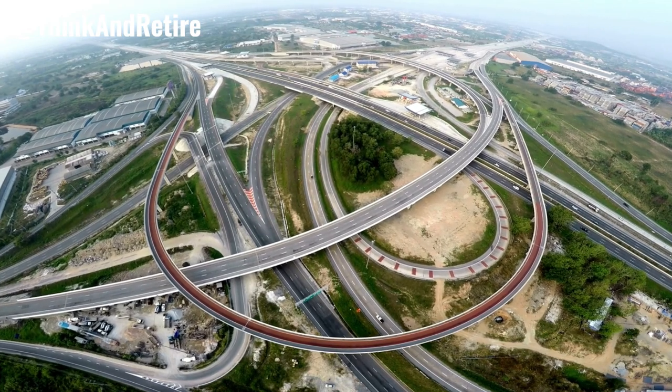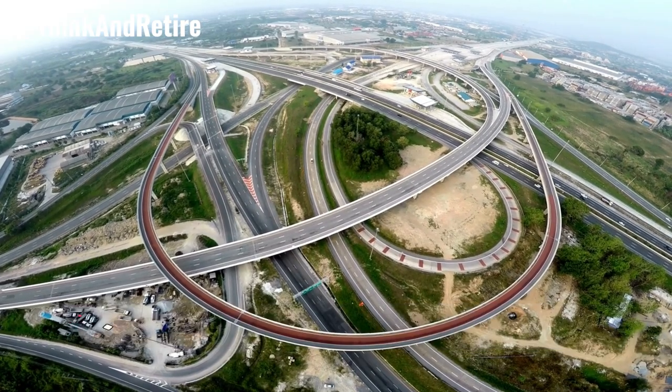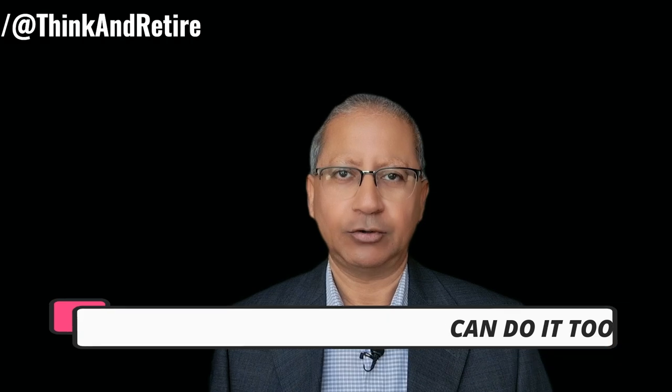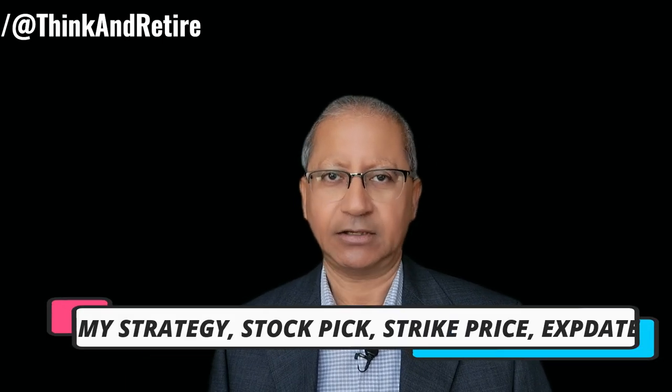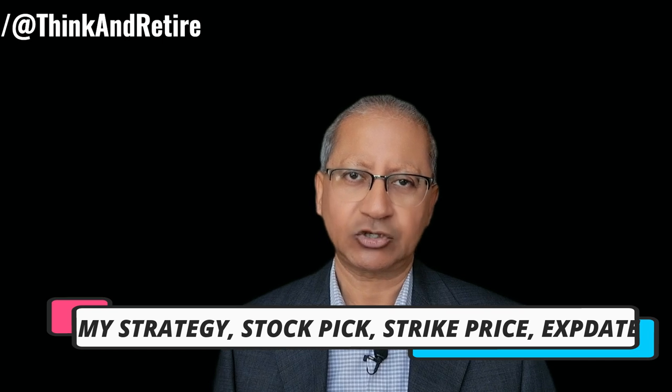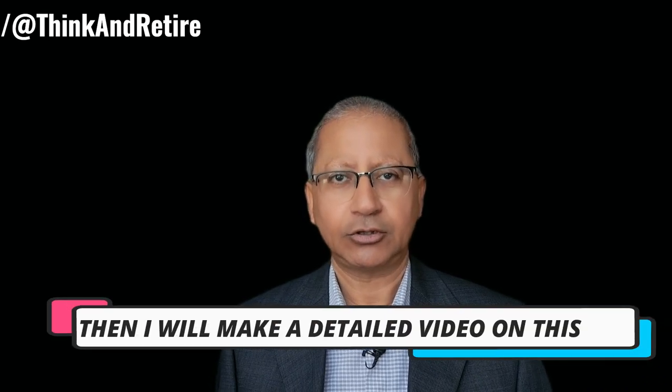This whole thing may sound complicated but once you know the mechanics it's very easy to understand and implement. Believe me, I have done it and I'm sure you can do it too. There are a lot of YouTube videos on this subject, but if you really want me to publish a video based on my exact strategy — how I select the stocks, the expiration date, the strike price, and how I enter and exit the trades — please write in the comment section below and I will make a detailed video on this topic. But basically it's a cycle of consistent income, and that's the reason it's called the wheel strategy.